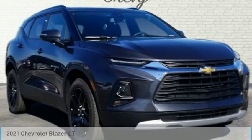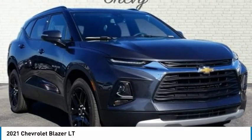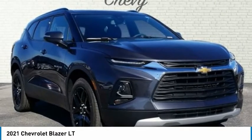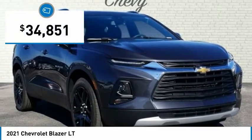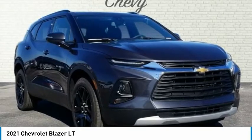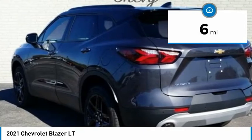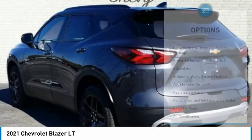Iron Gray Metallic 2021 Chevrolet Blazer LT, 4D Sport Utility, 3.6L V6 DOHC VVT, 9-Speed Automatic, FWD.